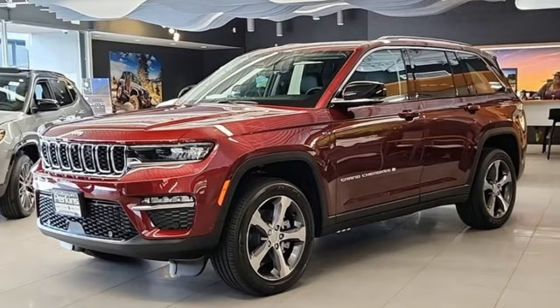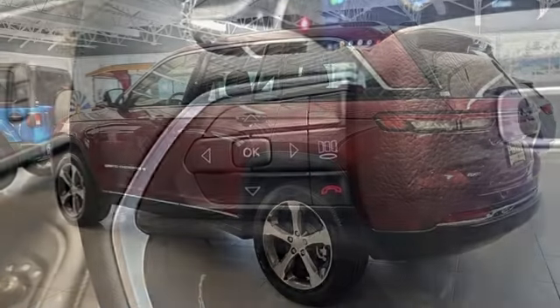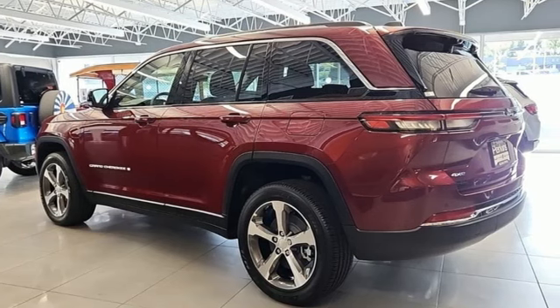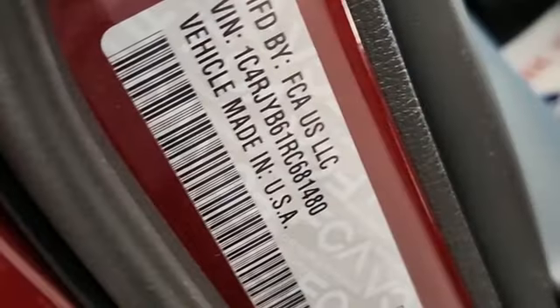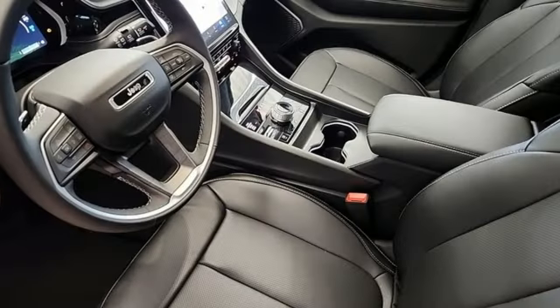It comes with great features you love: intercooled turbo inline four-cylinder engine, heated bucket seats, integrated navigation system with voice activation, rear parking sensors, dual zone climate control, and wi-fi hotspot.